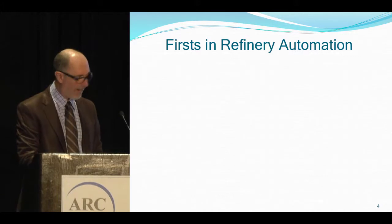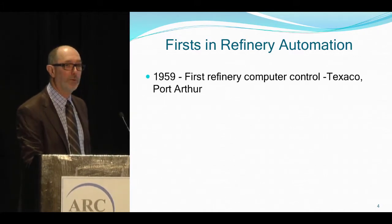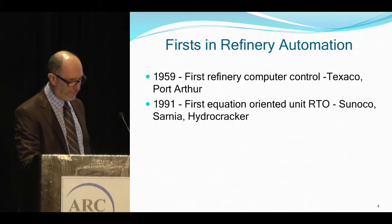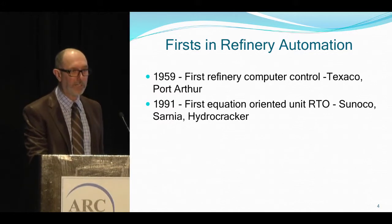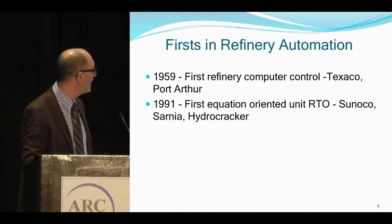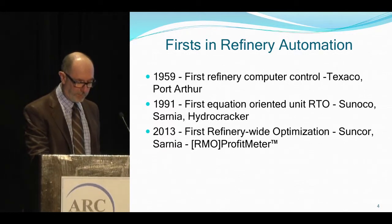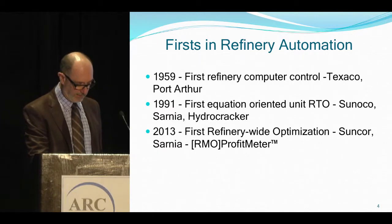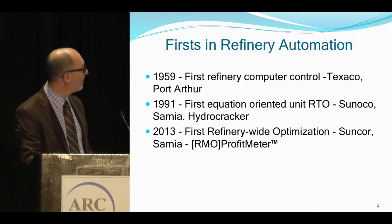First in automation, let's look back. In 1959, the first refinery computer control at the Texas Port Arthur Refinery. In 1991, the first equation-oriented RTO — real-time optimizer — at Sunoco Sarnia Hydrocracker. And now, in 2013, we've embarked on the first refinery-wide optimization at Suncor Sarnia, and in the meantime have staged the refinery-wide optimization in deployment of the profit meter.